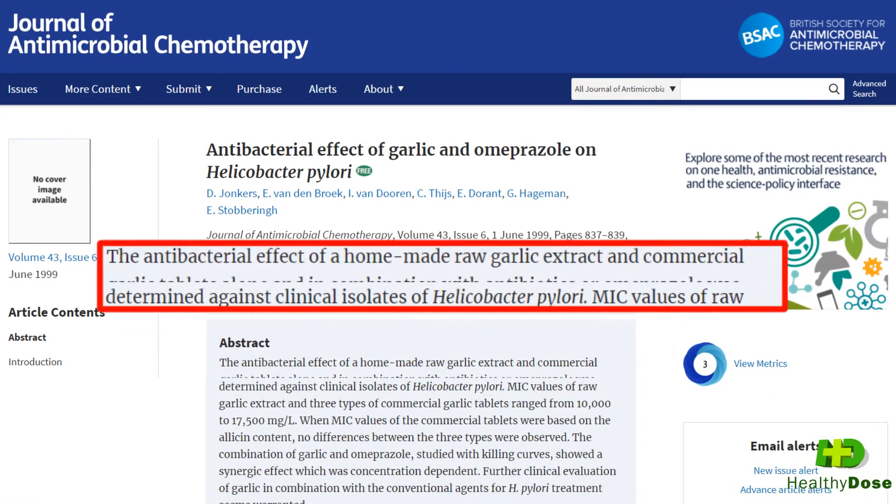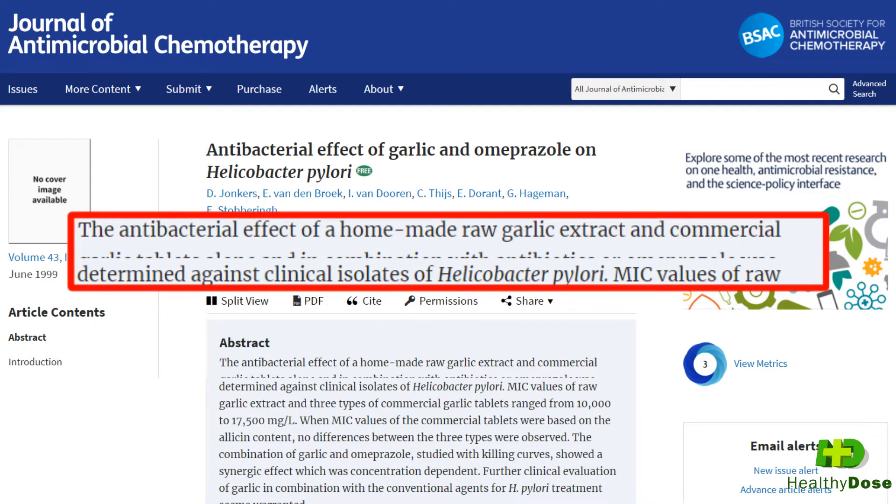Another study, published in the Journal of Antimicrobial Chemotherapy, Volume 43, Issue 6, 1st June 1999, Pages 837 to 839, found that garlic is also able to suppress the growth of Helicobacter pylori, a bacteria that can lead to stomach cancer.